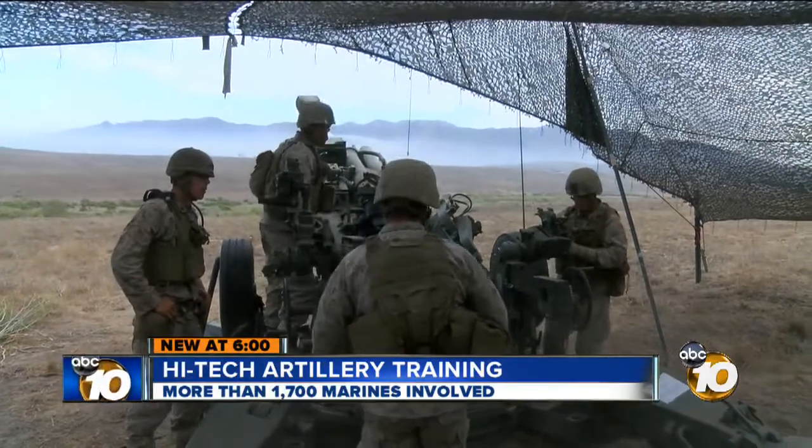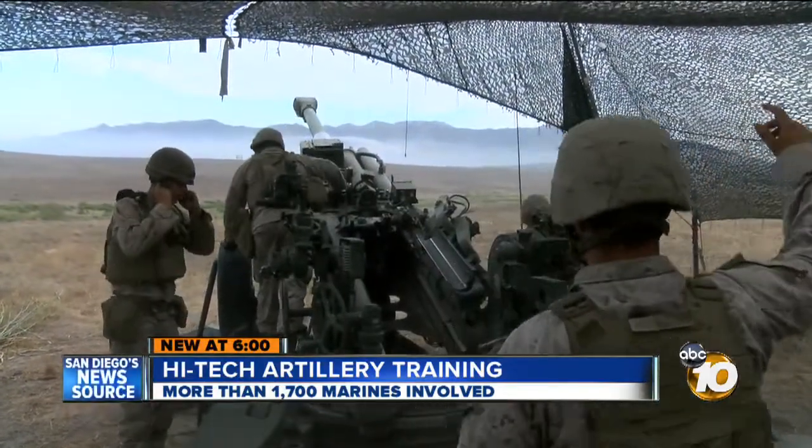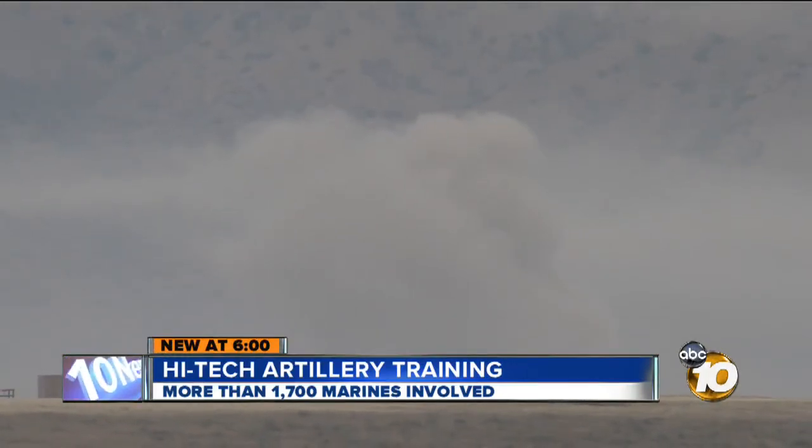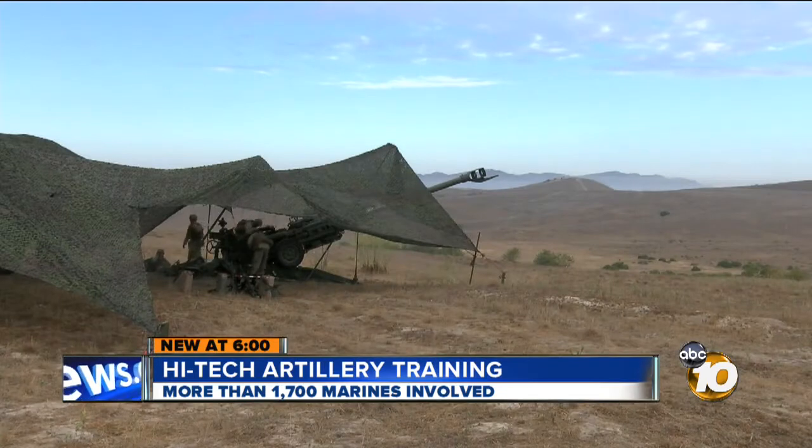Though it's smaller and lighter than its predecessor, the M777 Howitzer still packs a punch. And miles away in the impact zone, you can hear the result — it's what those near and not so near to Camp Pendleton have been hearing for days.